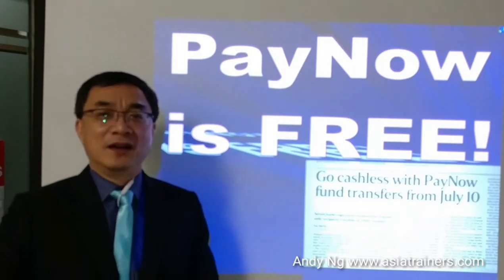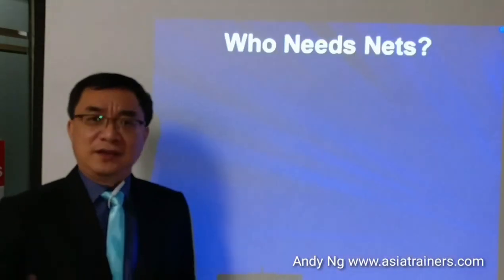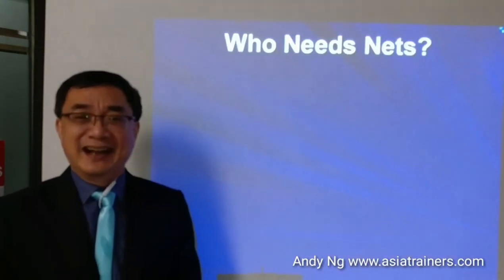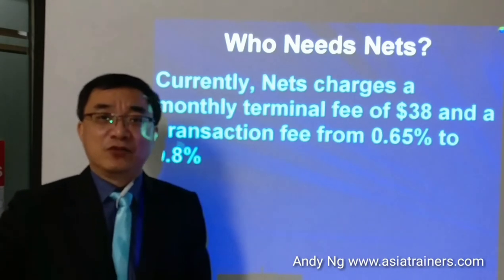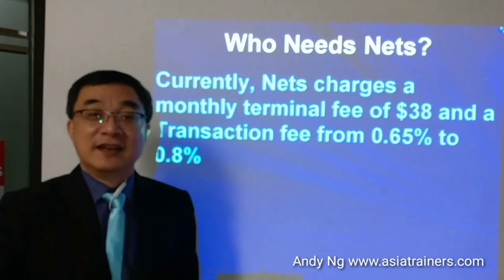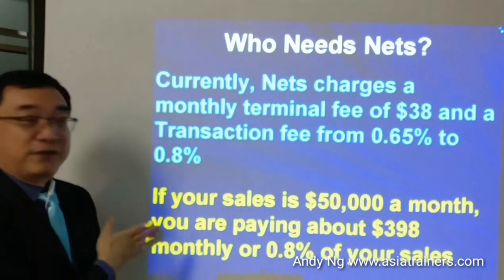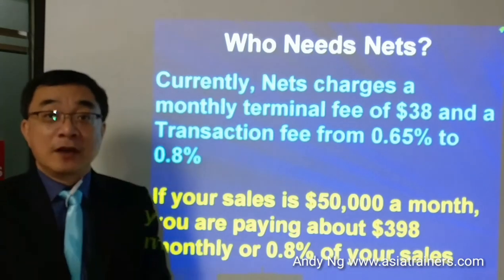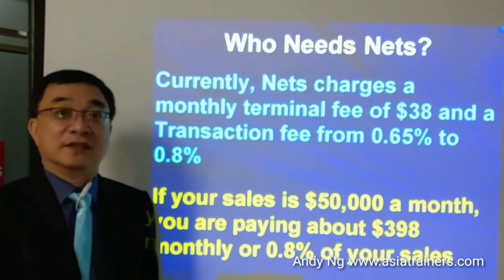So when you hear this, you will wonder what happened to the nearest competitor called Nets. My question is: who needs Nets right now? Currently, Nets charges people $38 a month to use it as a terminal. Plus, every transaction, you will be charged 0.65 to 0.8%. So if you run a small business with $50,000 in sales, you will be paying close to $400 a month, or 0.8% of your sales.